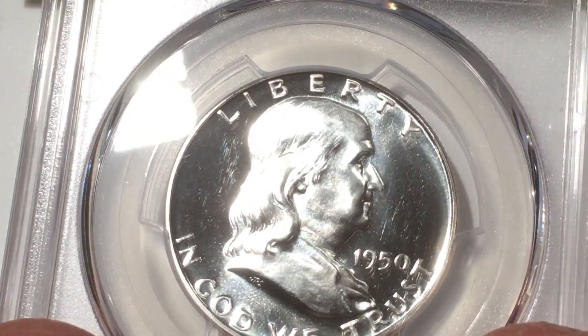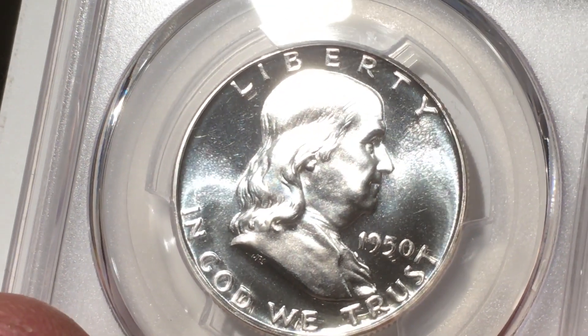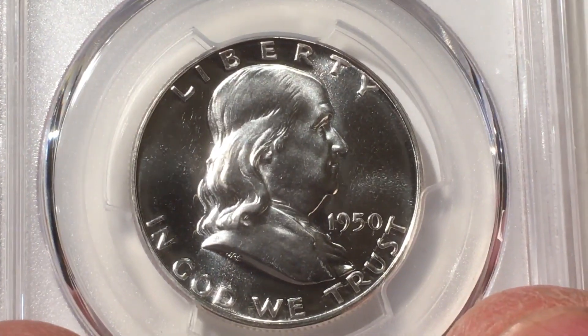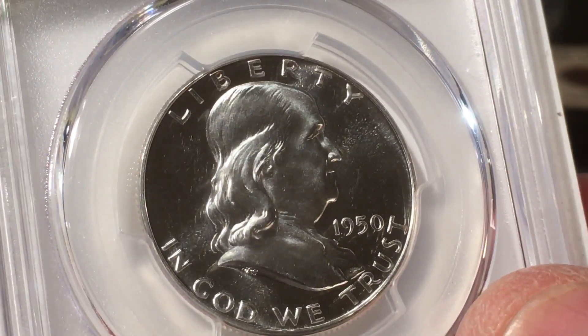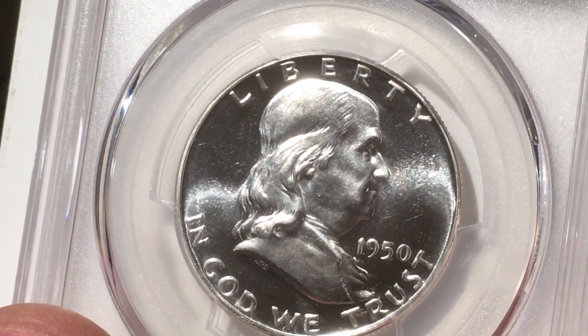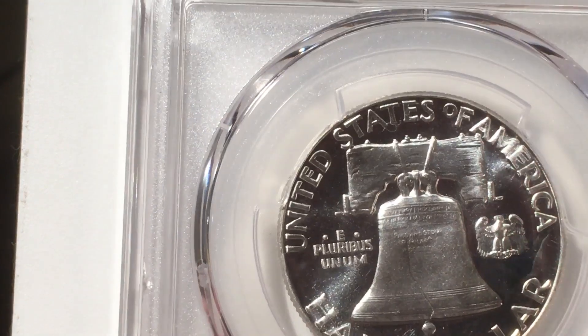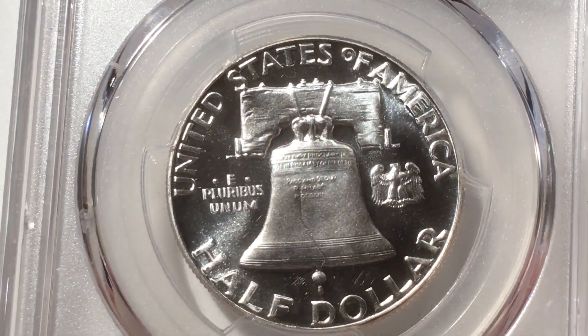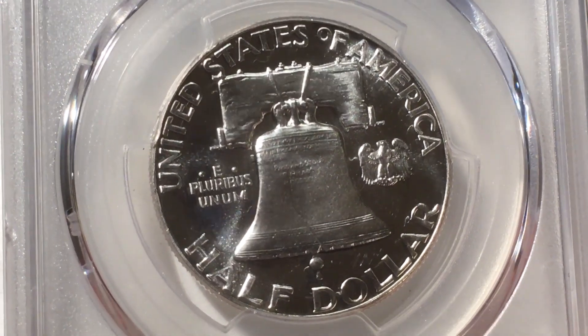I'm just hoping it will grade somewhere up there, but I know it's not a 66. It's hard to see on camera, but I believe it's a cameo — I just don't think it's a 66. They're so expensive. Maybe if I could start with this one and eventually find a better one somewhere.